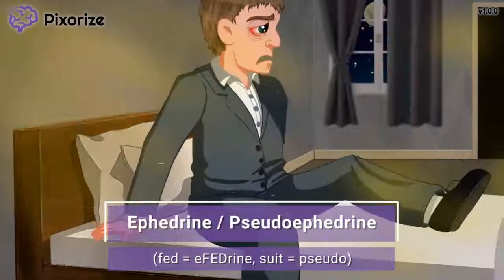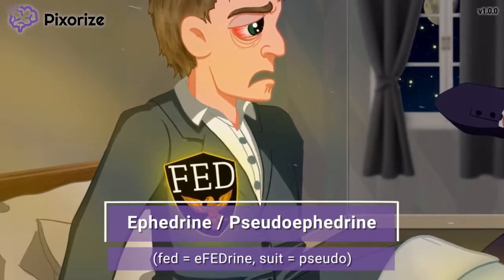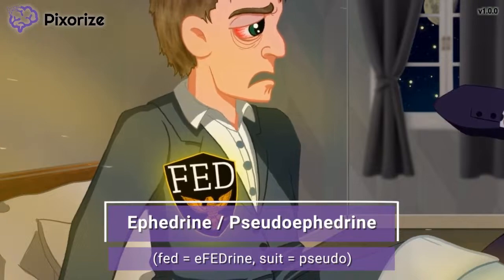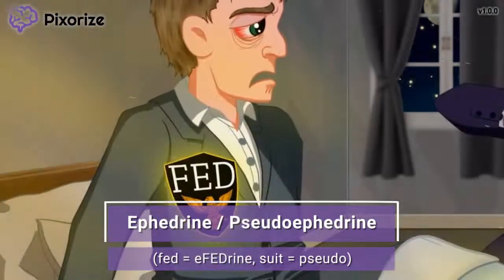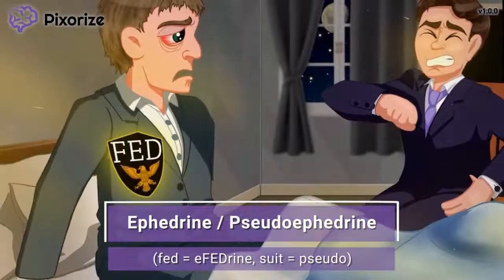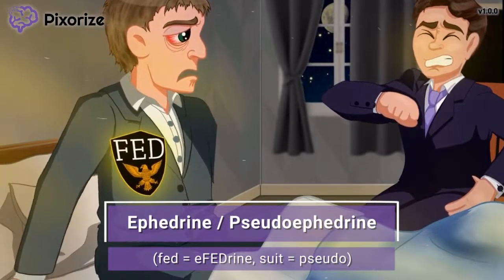My friend and I just got back the results of the final test — that officially makes us federal agents, or 'feds' as some people call us. Doesn't the word 'fed' sound a lot like the drug name ephedrine? Let us feds remind you that this scene is about ephedrine, and since we're wearing suits like all feds do, that can also remind you of the related drug pseudoephedrine.